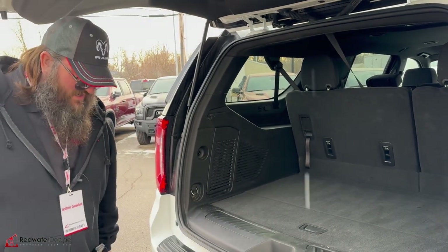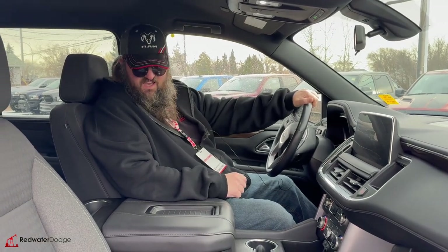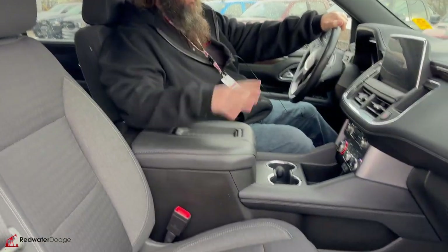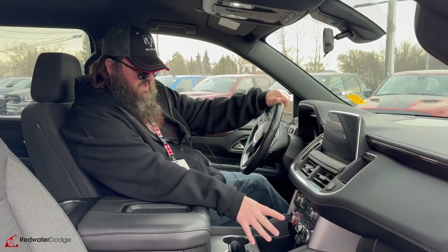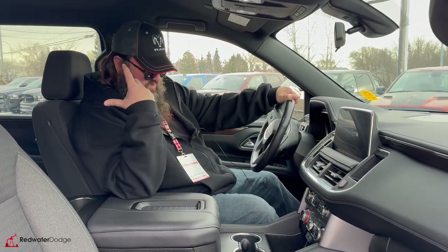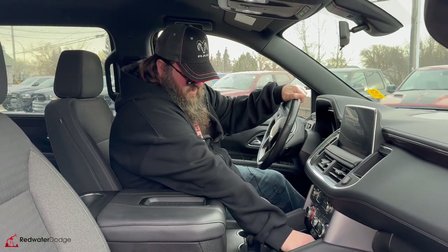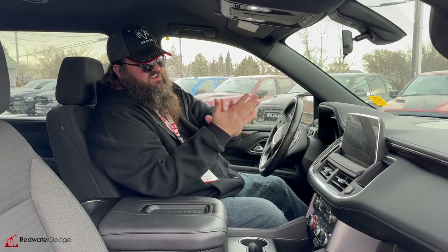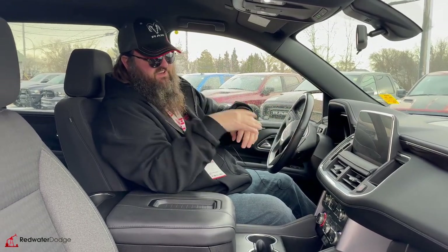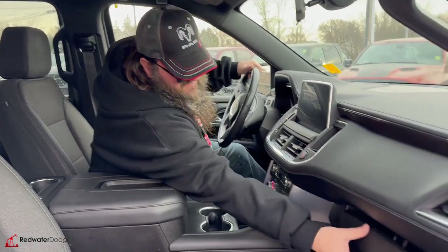We're going to jump inside and see what features are in here as well. Now sitting inside this beautiful Yukon — it is really nice. You got the premium cloth seats, they're power seats, beautiful rubber floor mats, dual climate control, rear climate control, nice cup holders, nice storage unit with some USB ports, and a 12-volt plug-in as well. You got the nice screen right here — this is where you'll find your climate control, radio, and rear climate control, plus a big storage unit right here.